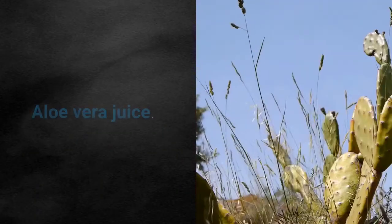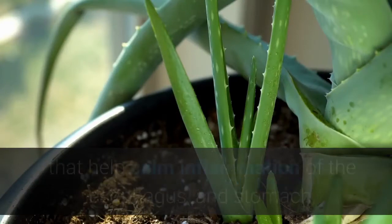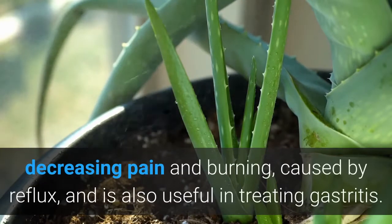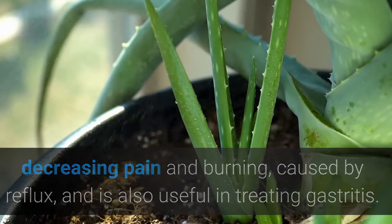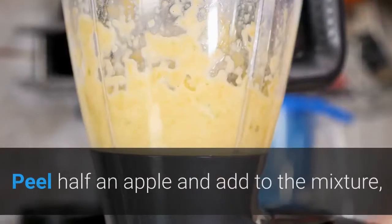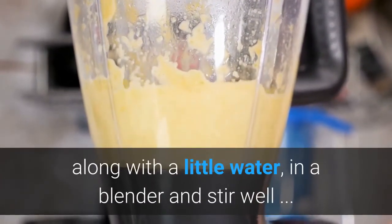5. Aloe vera juice. Aloe vera has calming properties that help calm inflammation of the esophagus and stomach, decreasing pain and burning caused by reflux, and is also useful in treating gastritis. To prepare this juice, just open two leaves of aloe vera and remove all its pulp. Peel half an apple and add to the mixture, along with a little water, in a blender and stir well.